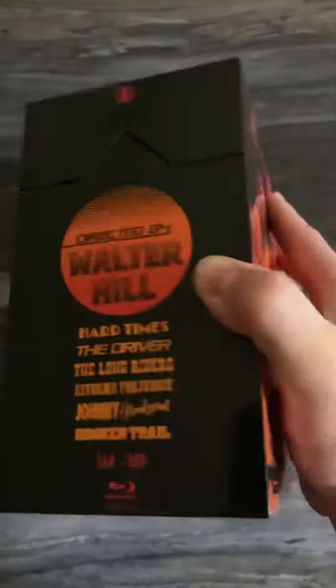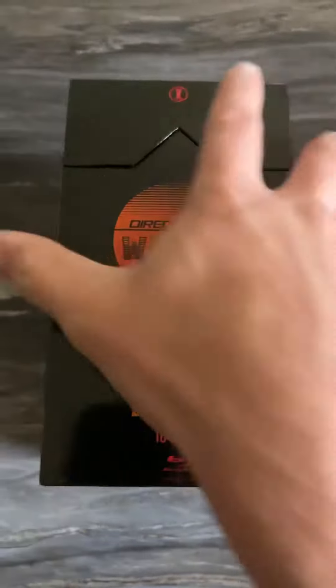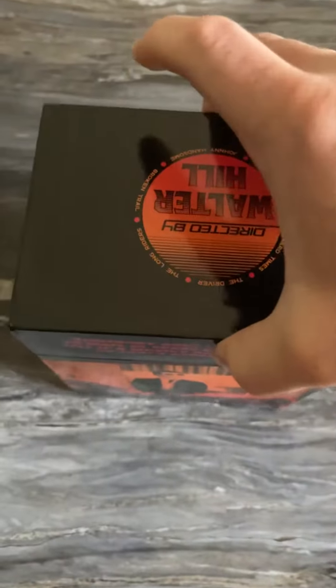You can see that — turn it over a little bit — you can see the sheen on it. It's a really nice box. The top comes off and reveals all the Blu-rays that are inside.